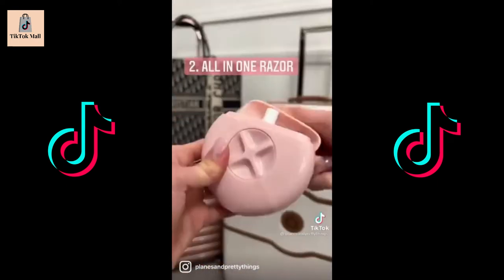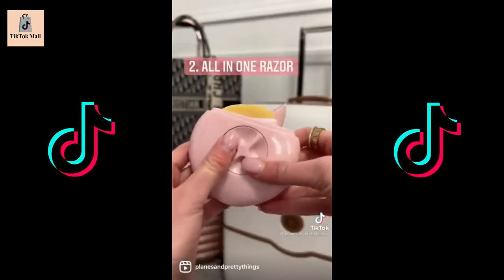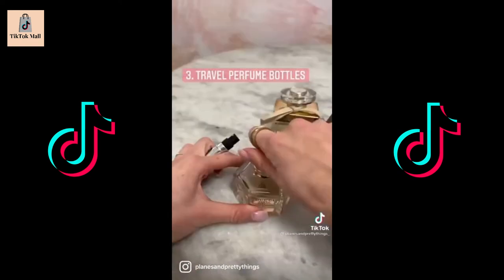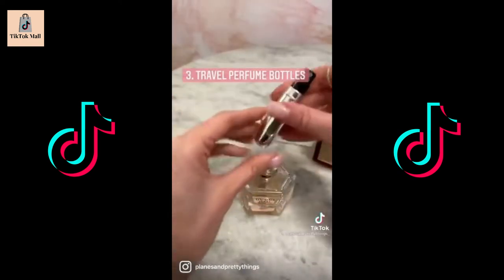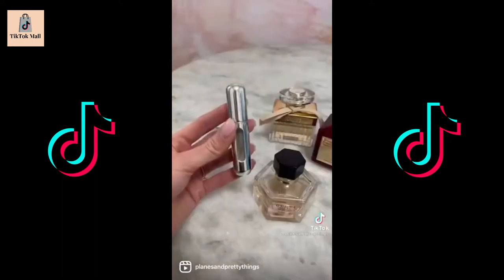This pink razor is small but mighty. It has water, soap, and two razors all in one. It's the perfect size to fit in your luggage or purse. I love these refillable perfume bottles for traveling. They save space and I can take multiple perfumes with me. Just fill it up like this and you're good to go.